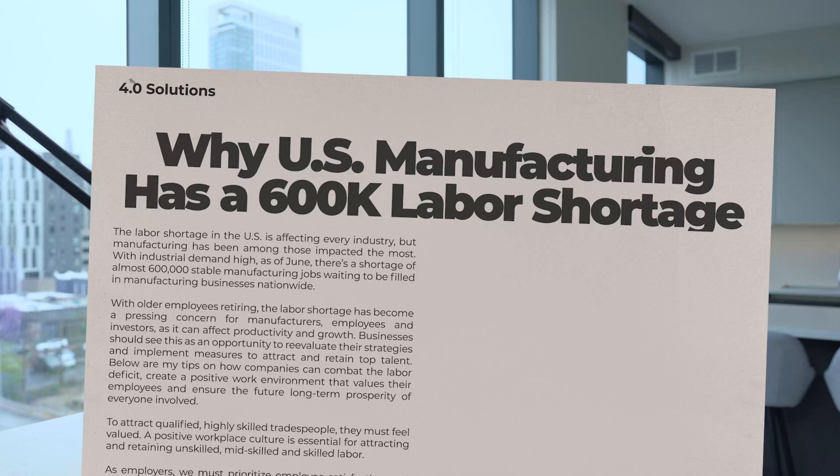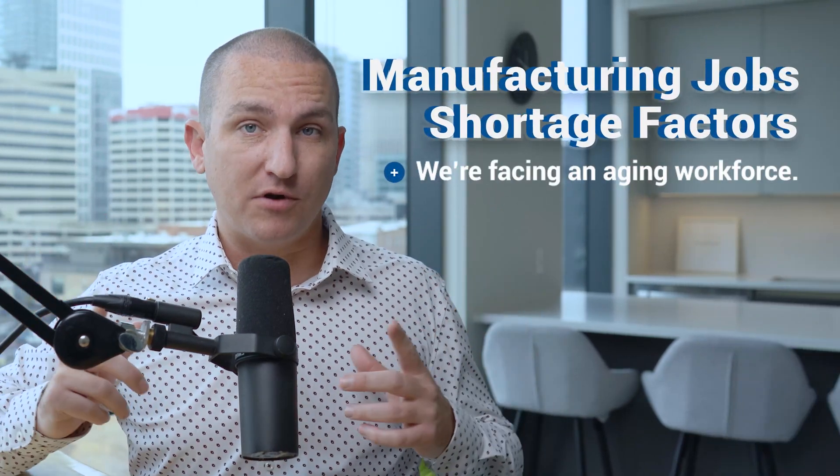Section 1: Understanding the Labor Shortage. The labor shortage in manufacturing is driven by several factors. First, we're facing an aging workforce. Many experienced employees are retiring, and there aren't enough young professionals with the right skills stepping in. This isn't just about numbers — it's about a critical loss of expertise on the plant floor. Some people call it the brain drain.